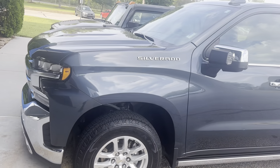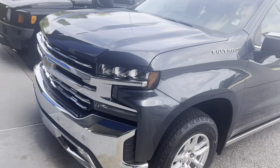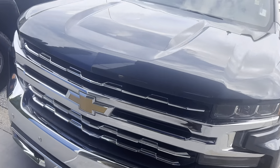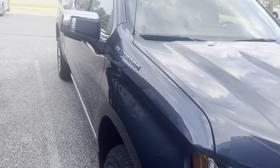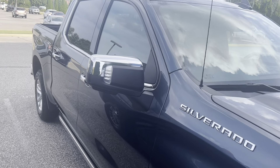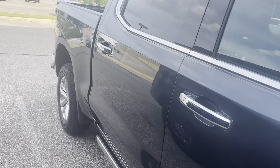2020 Chevrolet Silverado. This vehicle has 32,000 miles on it and is also GM certified, which means you get additional warranty on top of your original factory warranty. This is a LTZ trim level.